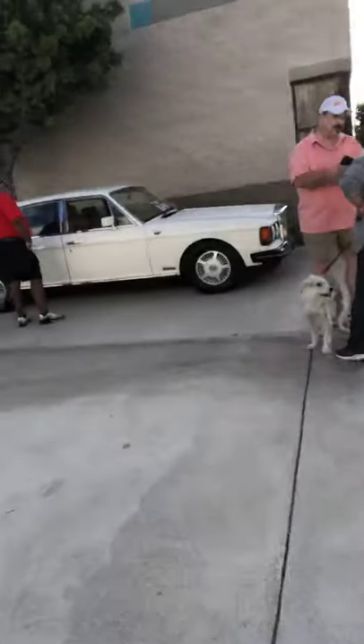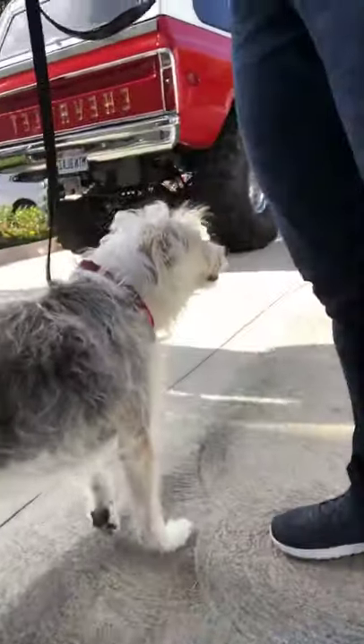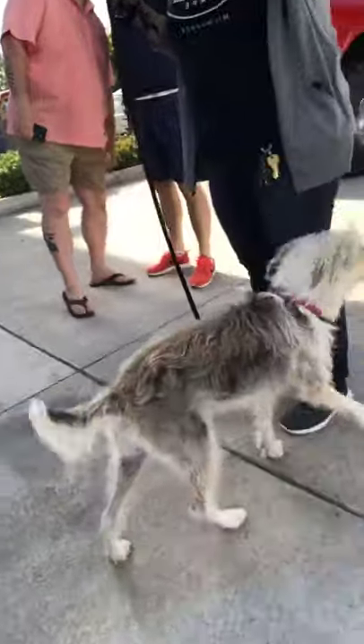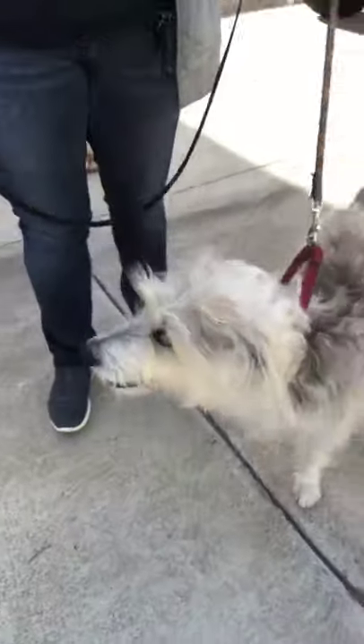Oh, here's a poochie! Hello. Hey, Sadie — look at you! Come on, hi Sadie. Make her sit. Sit, Sadie. She's not going to listen to me.